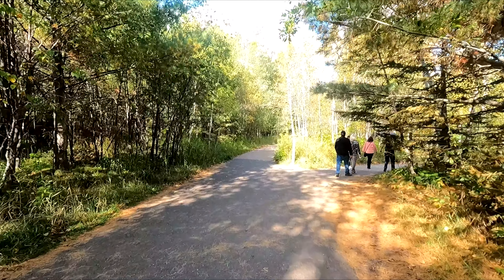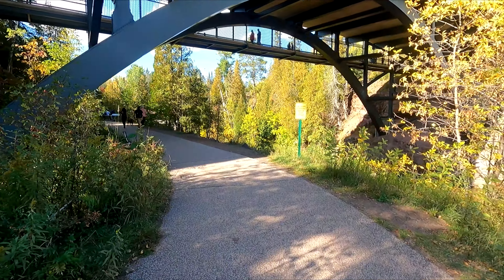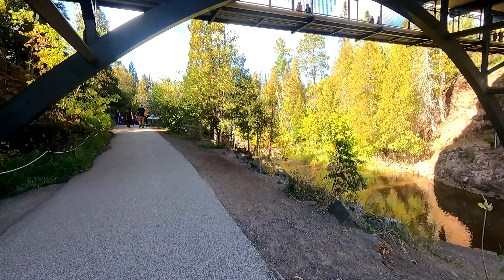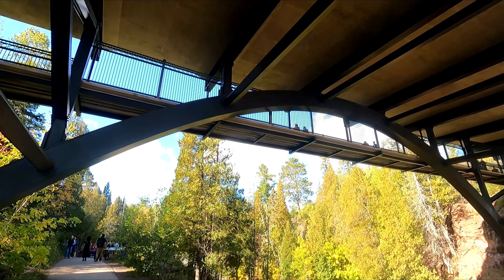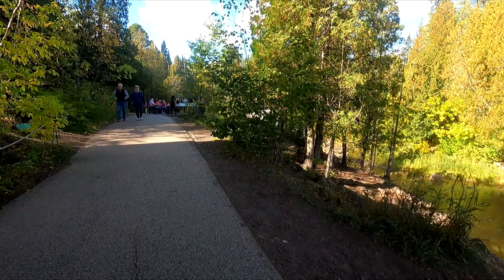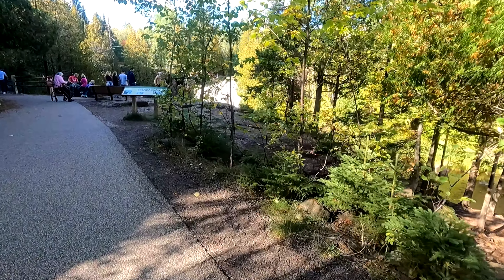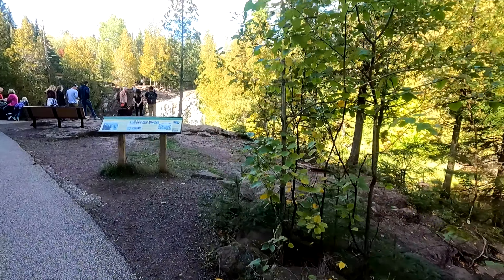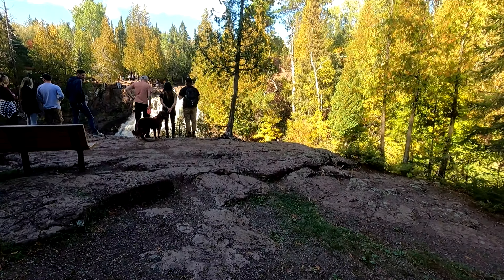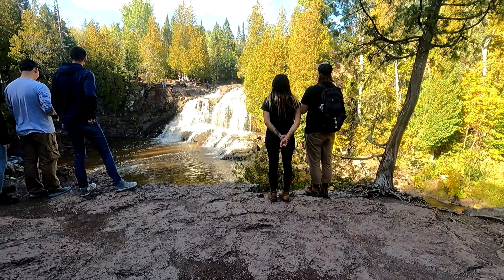We're gonna go check out the upper falls first, and then maybe when we come back we'll head down to the middle and lower falls. Just around the bend here is the upper falls — you can see the highway above us. Here's the first view: it's the upper falls.